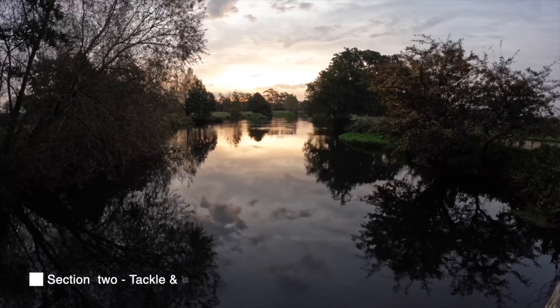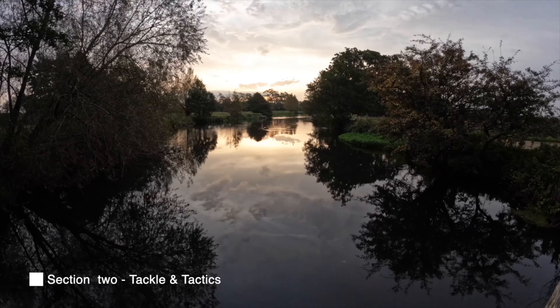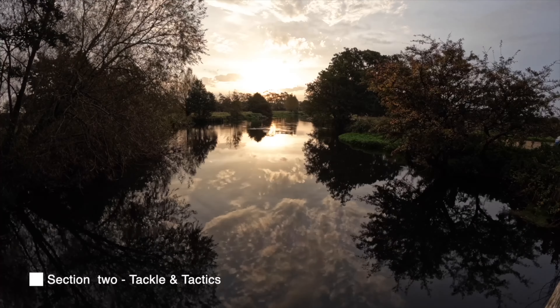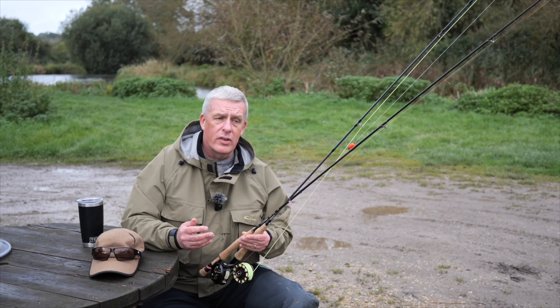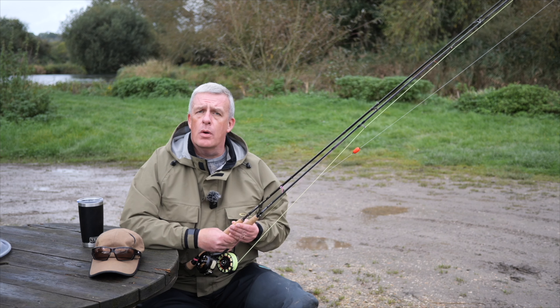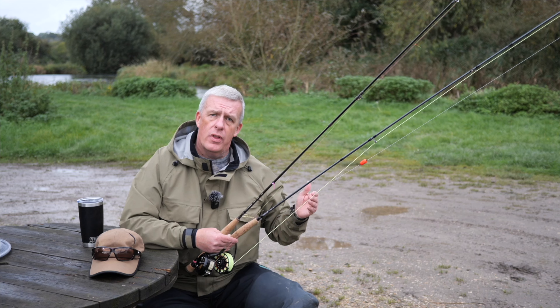Let's talk a little about the tackle and different methods you can use to target these fish. We're going to have a look at the tackle and tactics we're going to use to approach catching grayling here on the River Test.